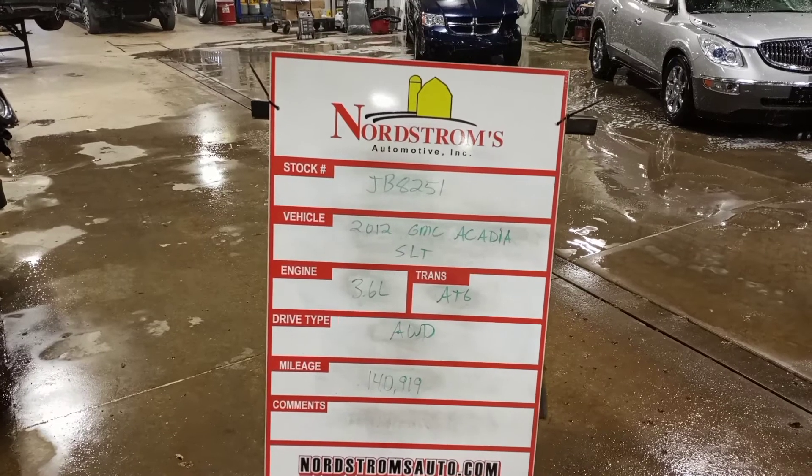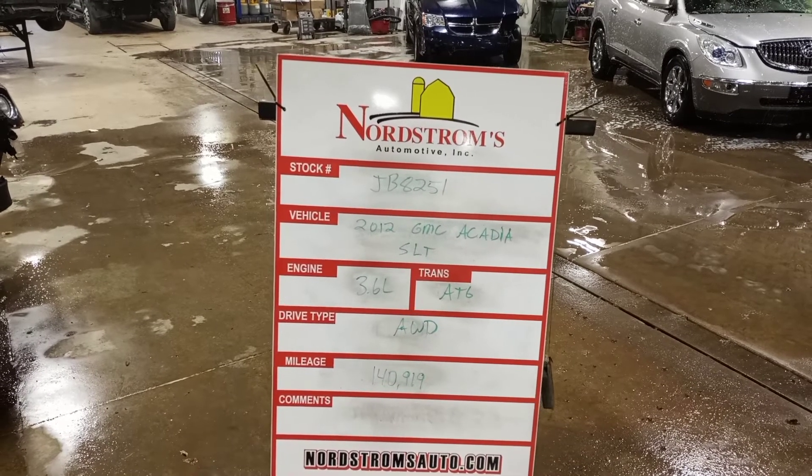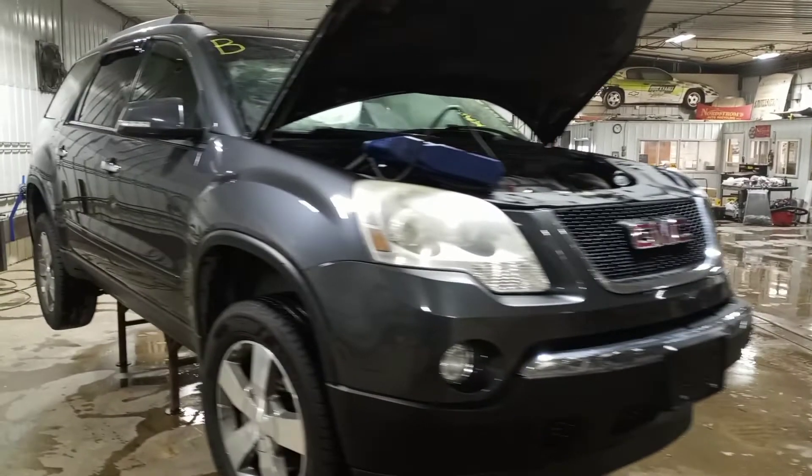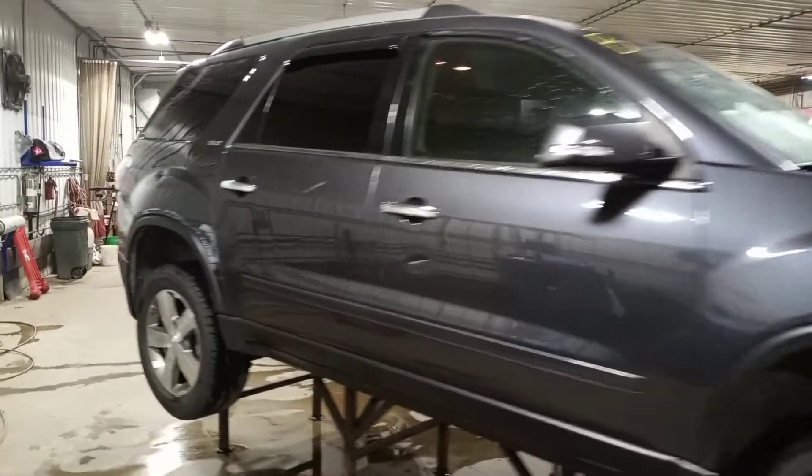Stock number JV8251, 2012 GMC Acadia SLT, 3.6 liter automatic six-speed, all-wheel drive with 140,919 miles, gray in color. There is damage to the left front, but it does run and drive.